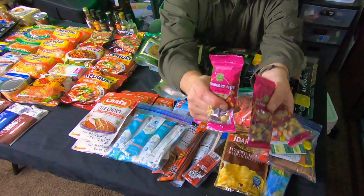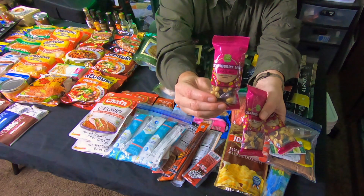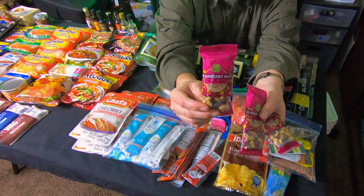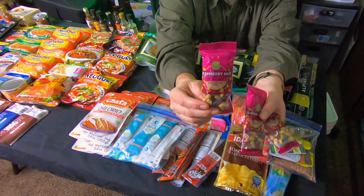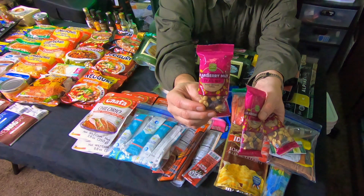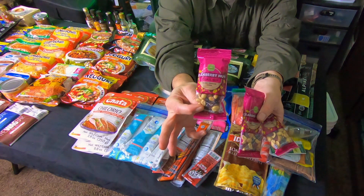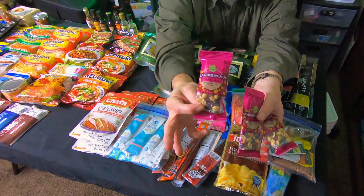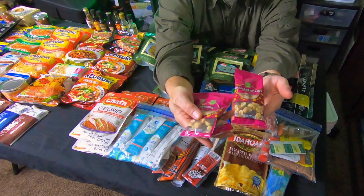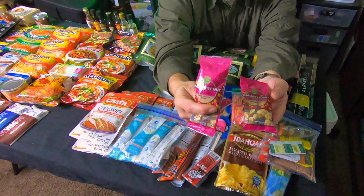Snacks are important and trail mix is awesome — high energy, tastes good, has raisins, nuts, and chocolate, which are great pick-me-ups and energy sources. Individual trail mix packets are great to have on hand. I need to rotate through these a bit sooner since they don't last quite as long as other stuff, but they're great to have.